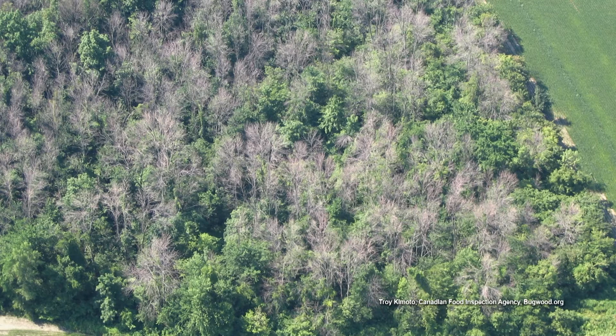Once the emerald ash borer got here, we couldn't do much about it because it already started to spread. People actually cut down trees and move firewood. That's why it's important not to bring firewood into our state parks from elsewhere.